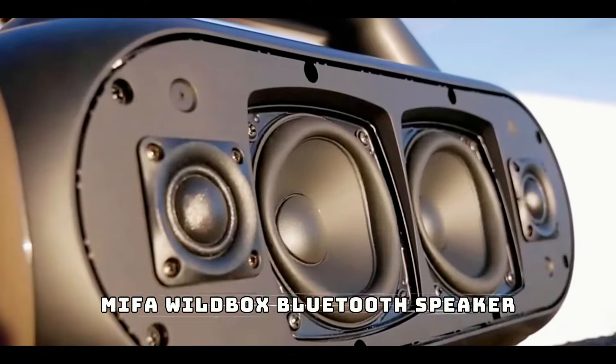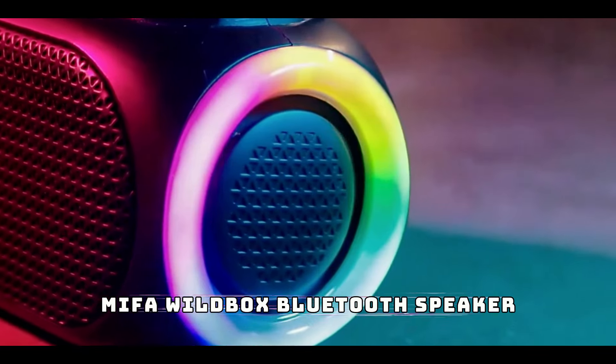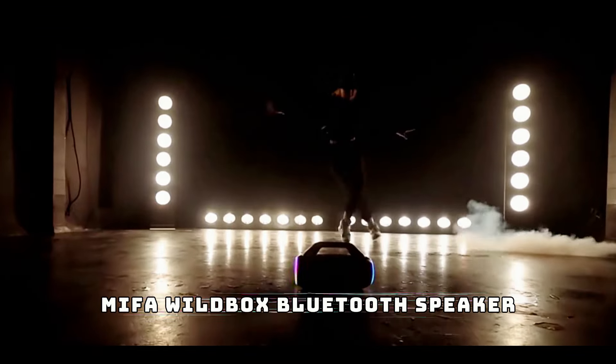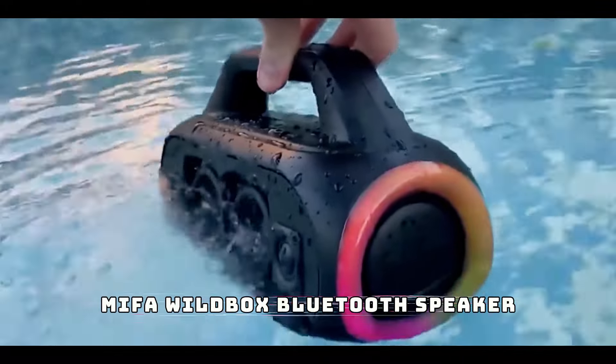Next in our list at number five is the Mifa Wild Box Bluetooth speaker. This speaker is built to handle the rough outdoors, featuring rugged durability and a waterproof design. With exceptional sound quality and a long battery life, it's your perfect companion for outdoor gatherings and adventures. Crank up your favorite tunes wherever you go.